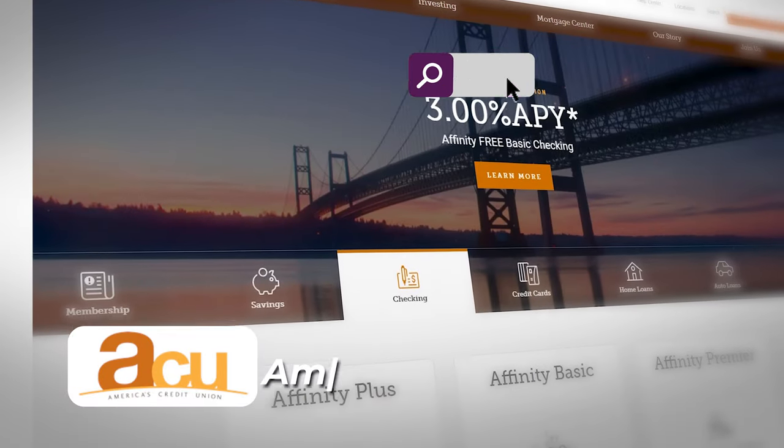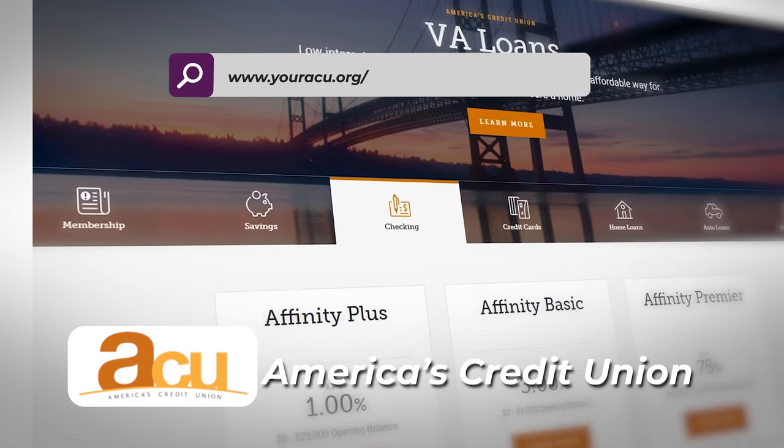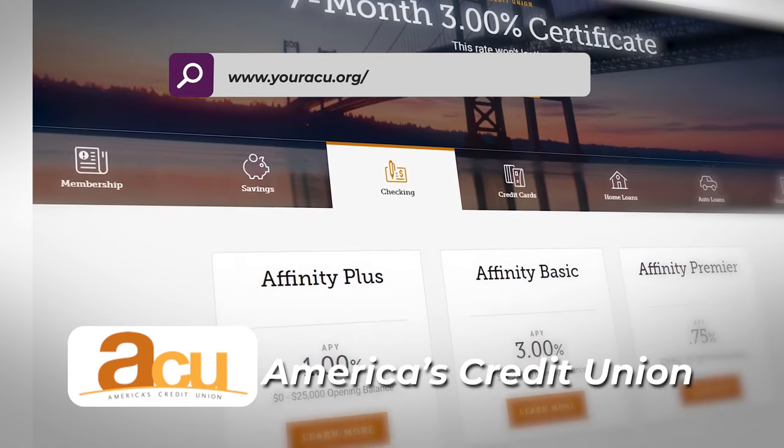Starting at the top: America's Credit Union, the 825th largest credit union in the nation according to Deposit Accounts. You can get in through ACC there.